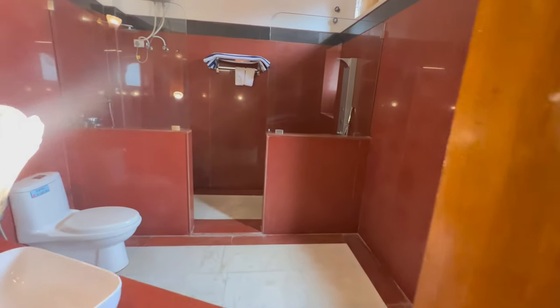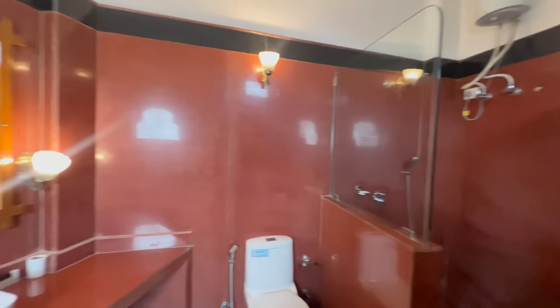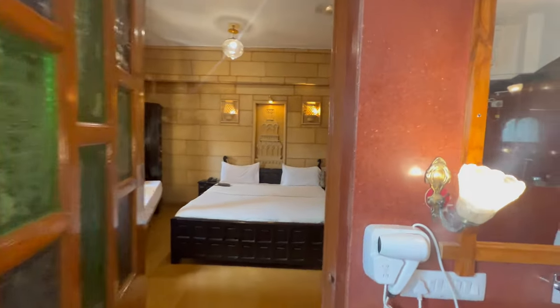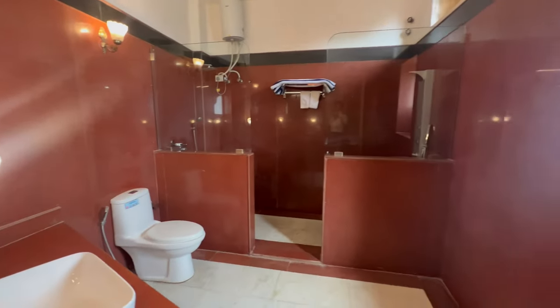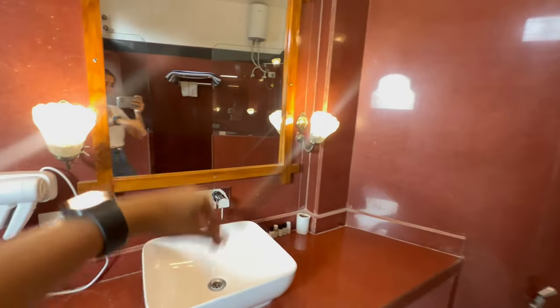Here we go — that's the washroom. It's a nice washroom, a different type of washroom. There's the shower area, and a little window. I like this.